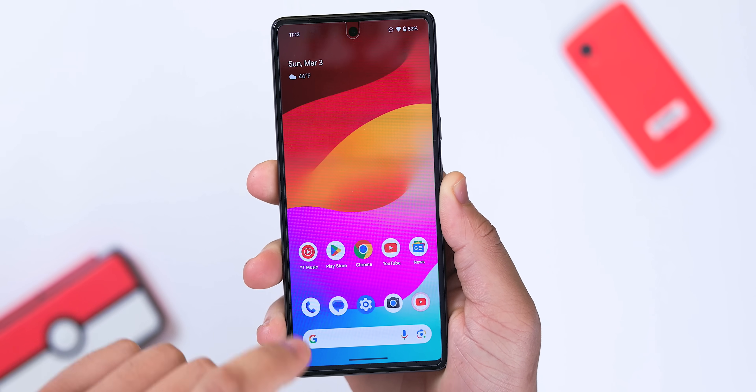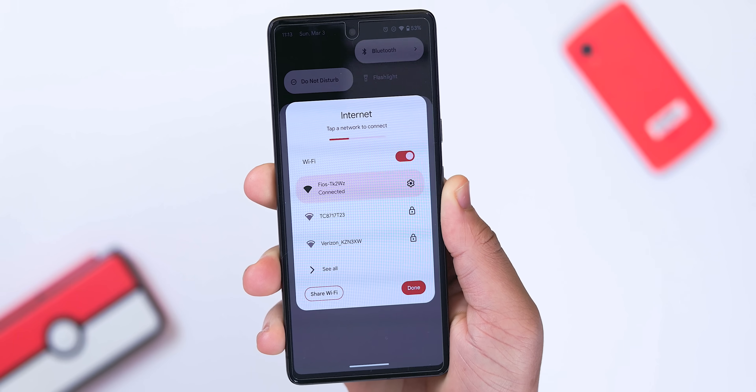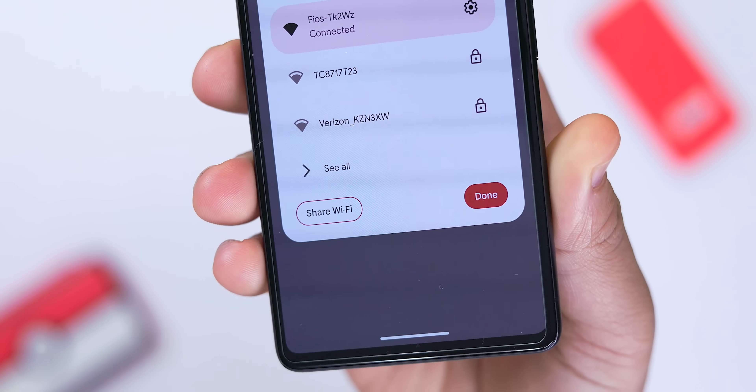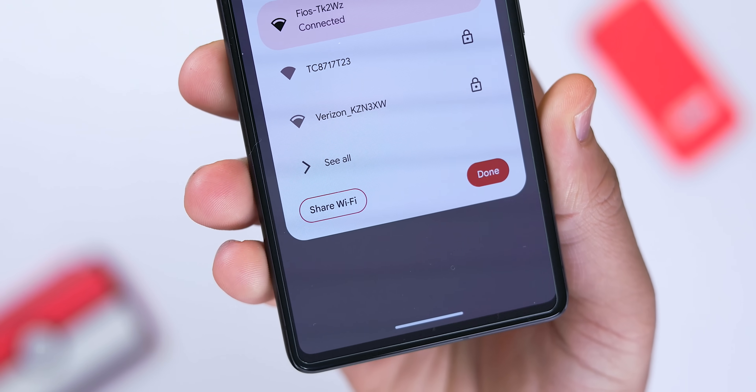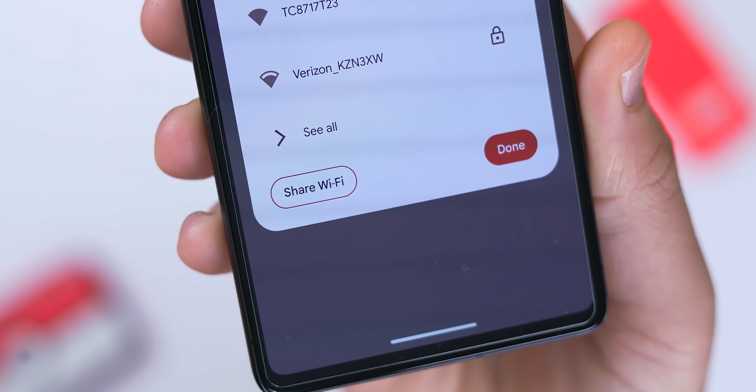One small but significant addition is the brand new Quick Settings tile for a share Wi-Fi shortcut. It just makes it easier to get other devices or people connected to a Wi-Fi network without having to dive directly into the settings menu. It's super quick, super easy — I really like this addition.